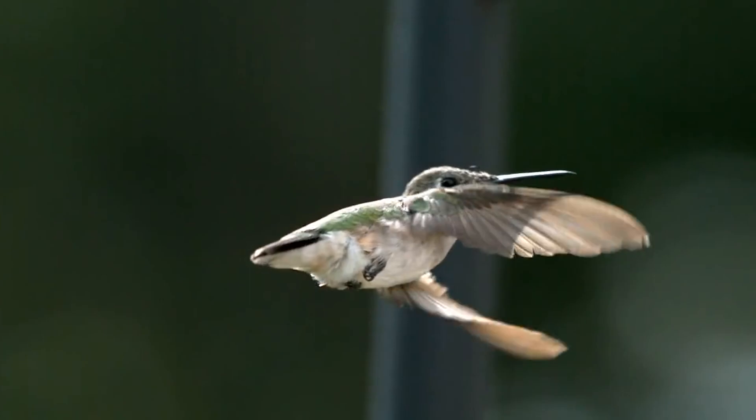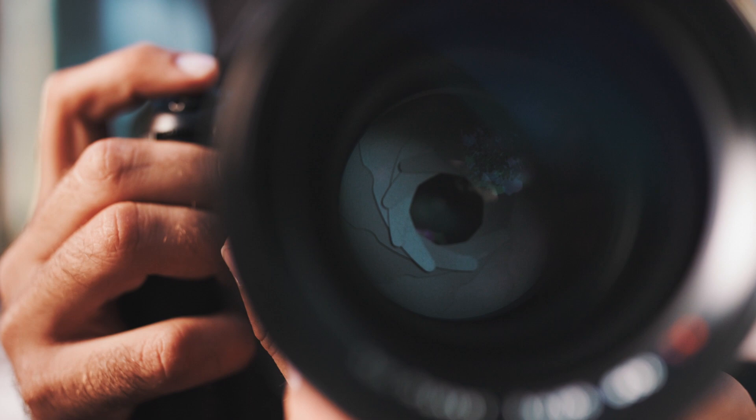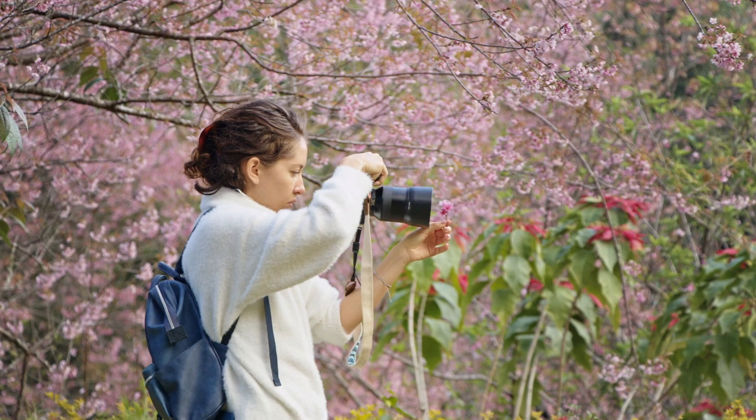Next up, you're going to want to build up your patience. Always be patient — you are now playing a waiting game. Once you've understood the hummingbird's habits, the only thing you can do is wait. Find the perfect spot near a flower they can sip nectar from and set up your tripod.